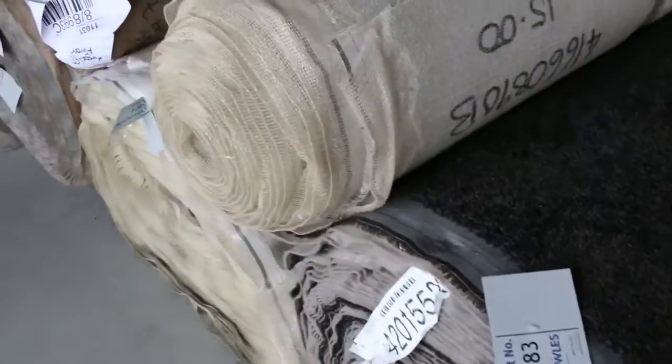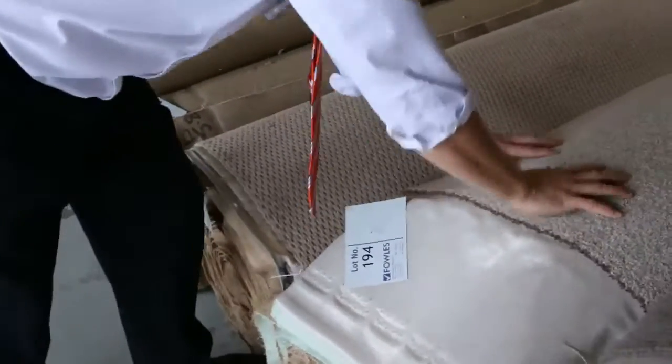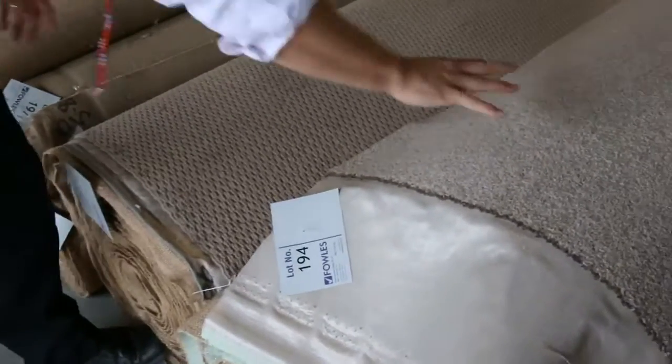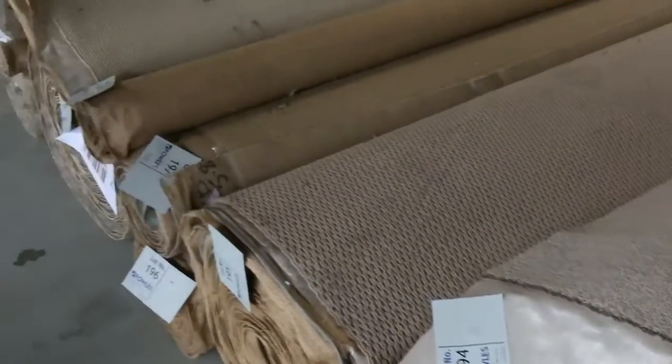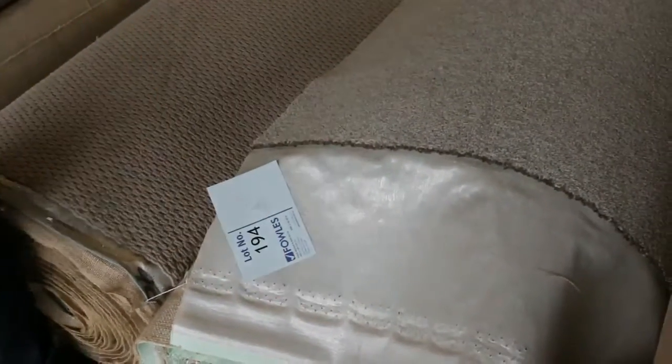Nice charcoal rolls here towards the end. Down to the back here, more sisal — big amounts again. Have a look at this one here — beautiful wool twist pile just at the end there, lot 194. That's an absolute ripper, and the only thing wrong with it is it's a bit shorter — it's not 3.6, it's about 3.2 wide. So all in all, a great looking carpet and floor coverings auction.